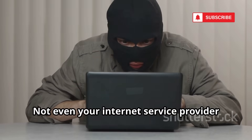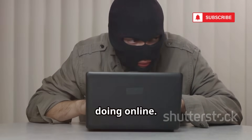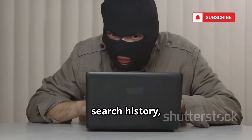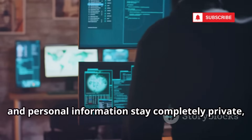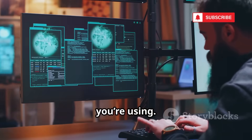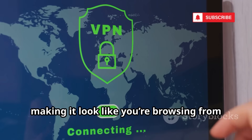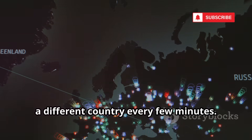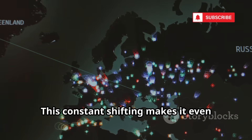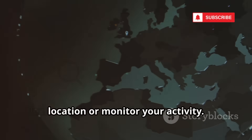This makes it extremely difficult for anyone to piece together your online trail. Not even your internet service provider or government agencies can see what you're doing online. Your browsing habits, search history, and personal information stay completely private, no matter where you are or what network you're using. With Tor, your IP address changes constantly, making it look like you're browsing from a different country every few minutes, making it even harder to track your real location.